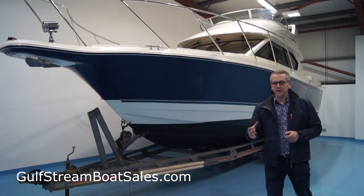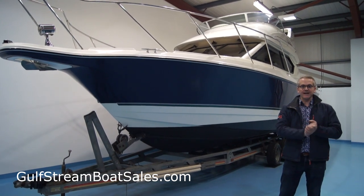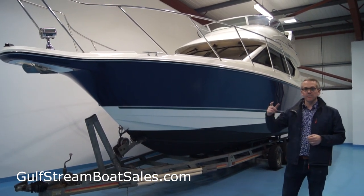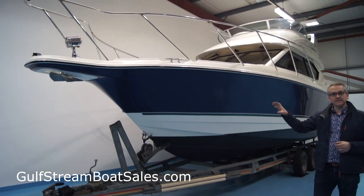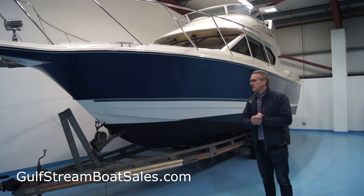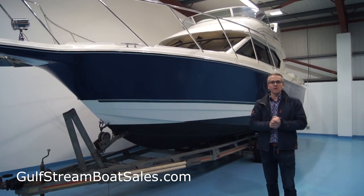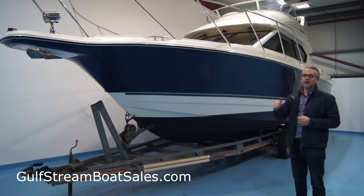They always sell well. The reason being is that they are probably the most compact flybridge cruiser that you'll get on the market. It's a proper twin helm boat with a great flybridge up on the top deck, but also a fantastic deck-level saloon. It'll sleep up to six people. You can take the whole family away for long weekends on the water, or if you just want to entertain a bunch of friends, it'll do that comfortably as well.